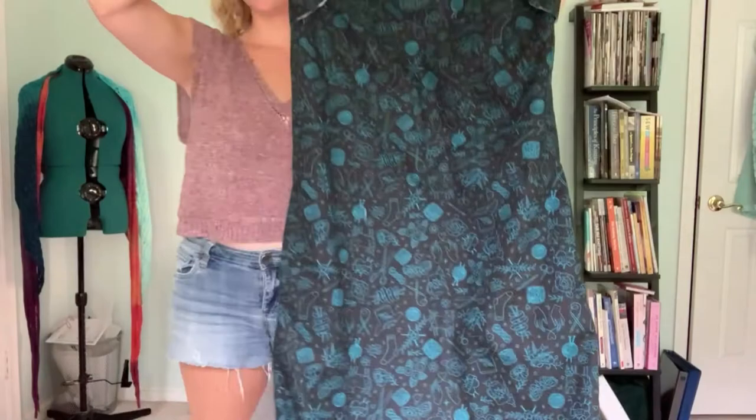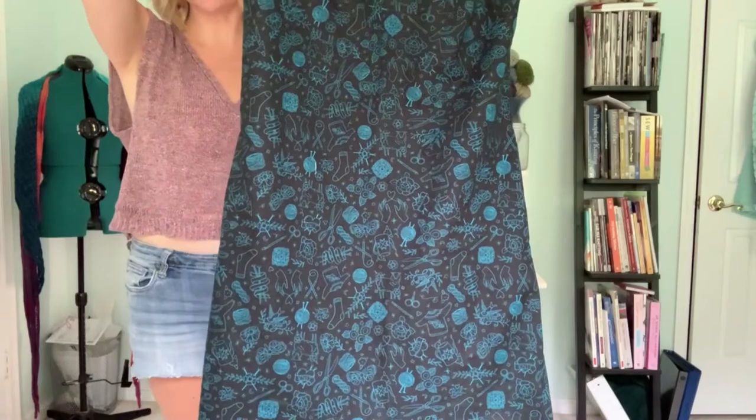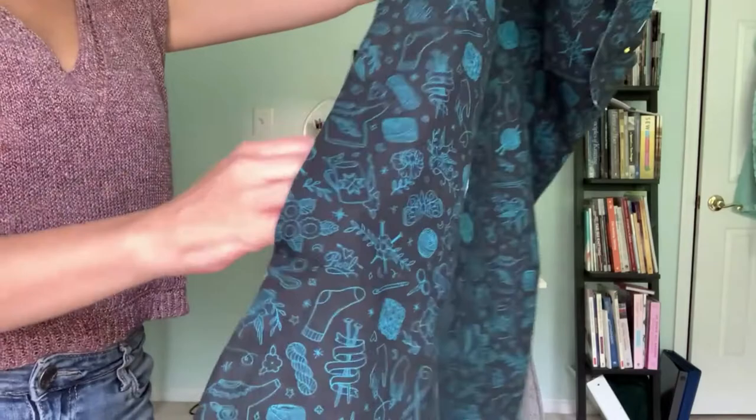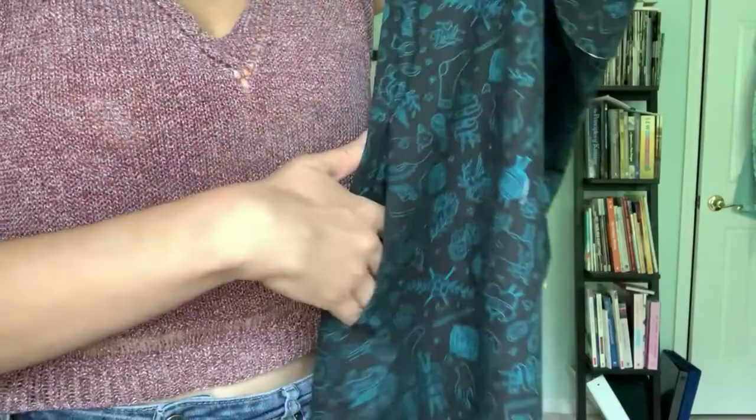So just a little scoop neck and this asymmetric hemline — it does have a belt that I still need to sew, and it has pockets. If I'm going to sew dresses, they're all going to have pockets. My pockets are definitely not perfect; they stick out a little bit. I'm hoping that washing and giving the dress a final pressing will help with that a little bit more.